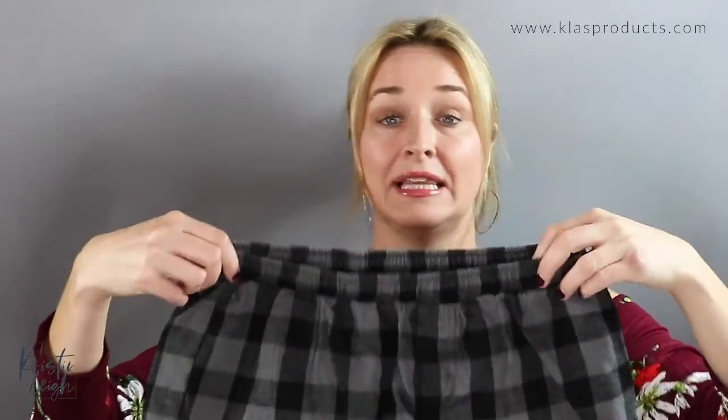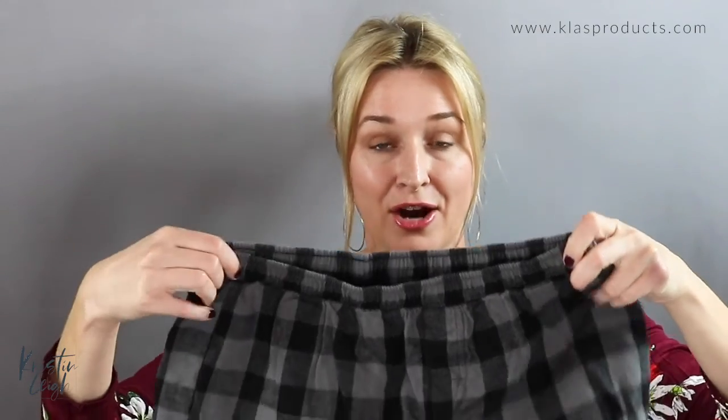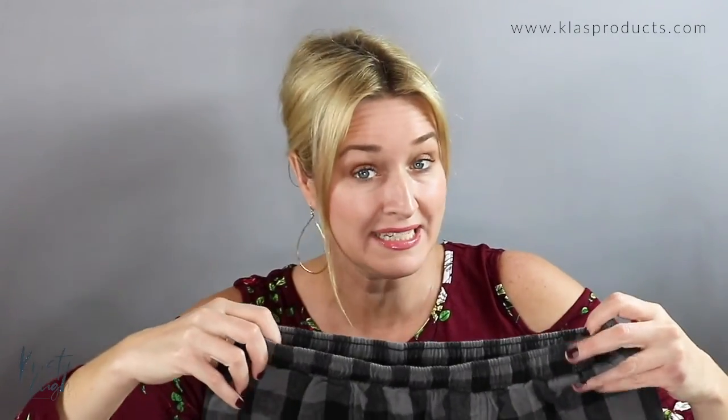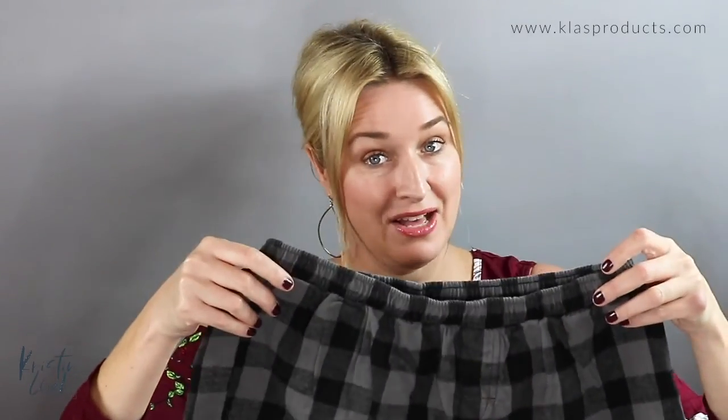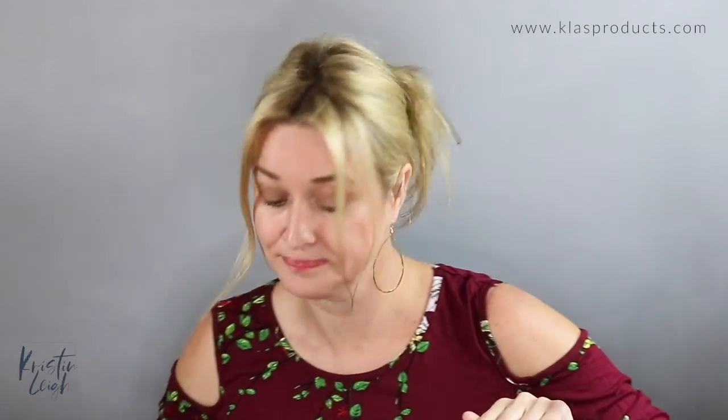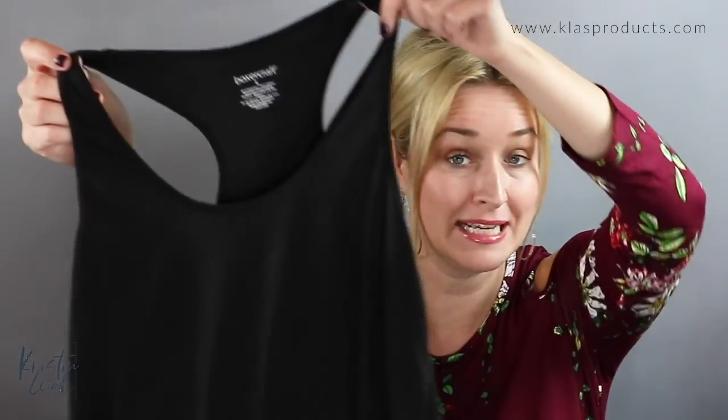They also come in a flannel short as well. These are the ladies flannel shorts — they are super cute, so soft, and identical to the pant but in shorts. Very cute for sororities, putting your logo here. Very retail-like and very comfortable to wear all year round.